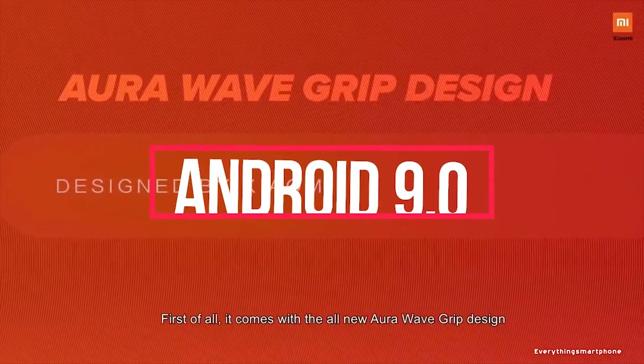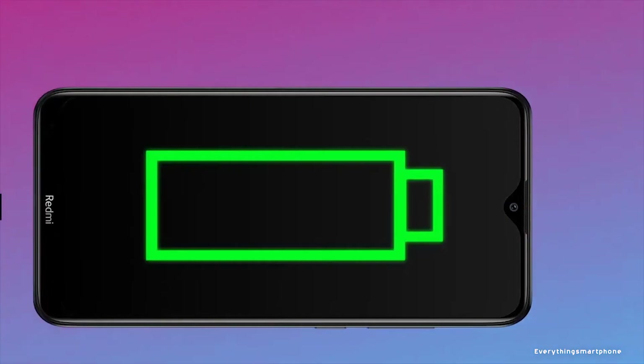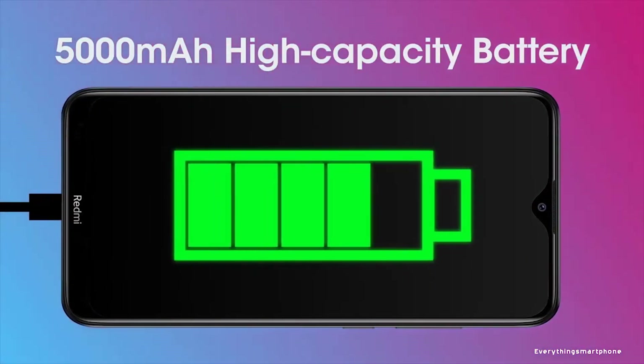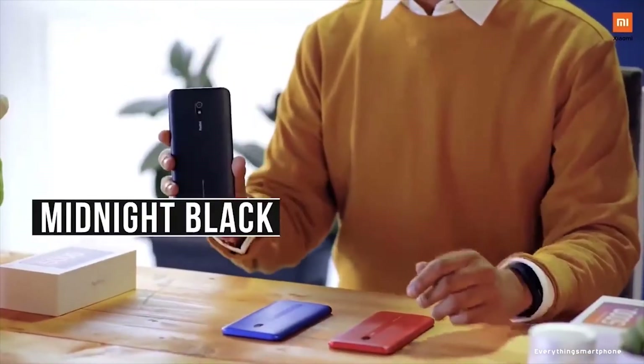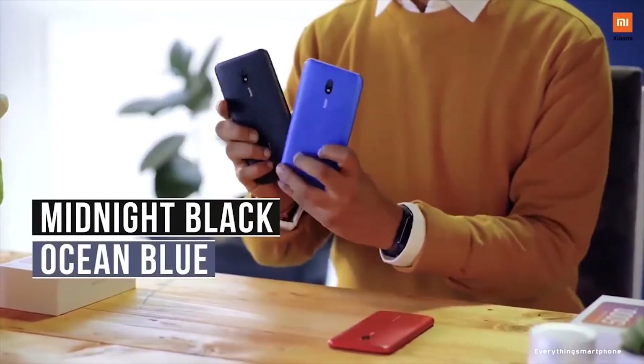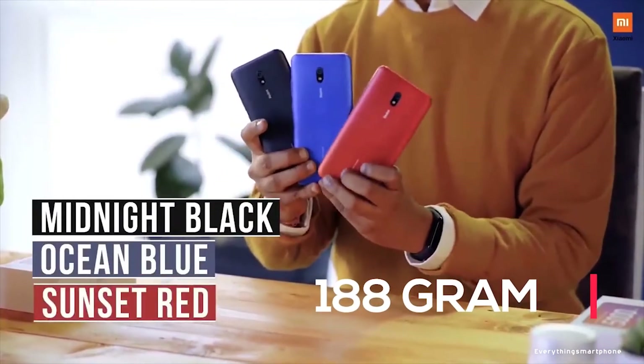The Xiaomi Redmi 8A operates Android 9 Pie MIUI 11 operating system. As for the battery, it has a 5000mAh non-removable battery with 18W fast charging support. The phone is available in 3 color variants: Midnight Blue, Ocean Blue, and Sunset Red, and weighs around 188g.